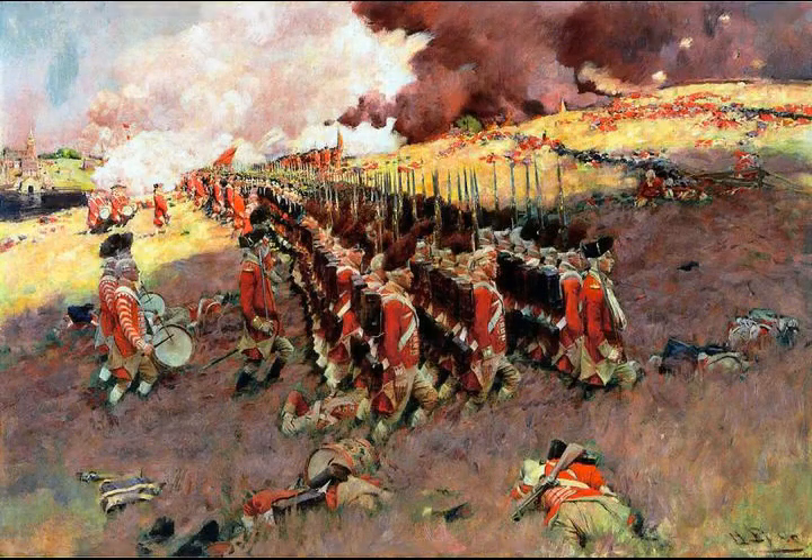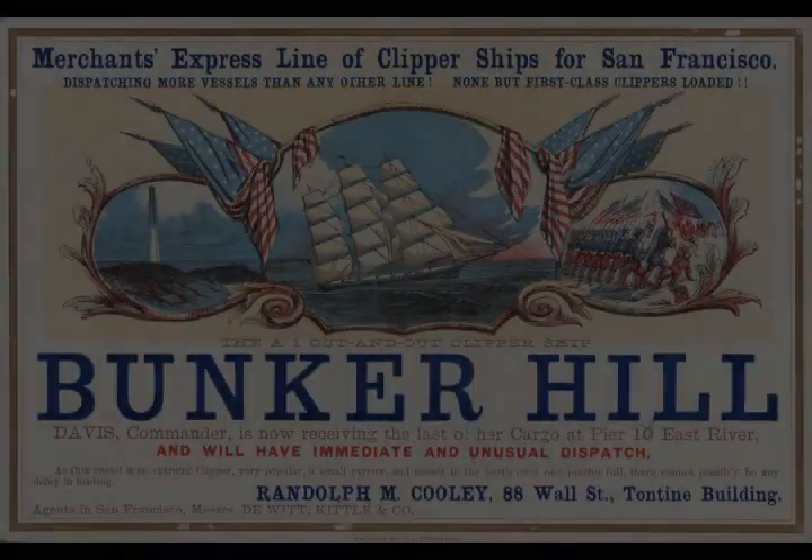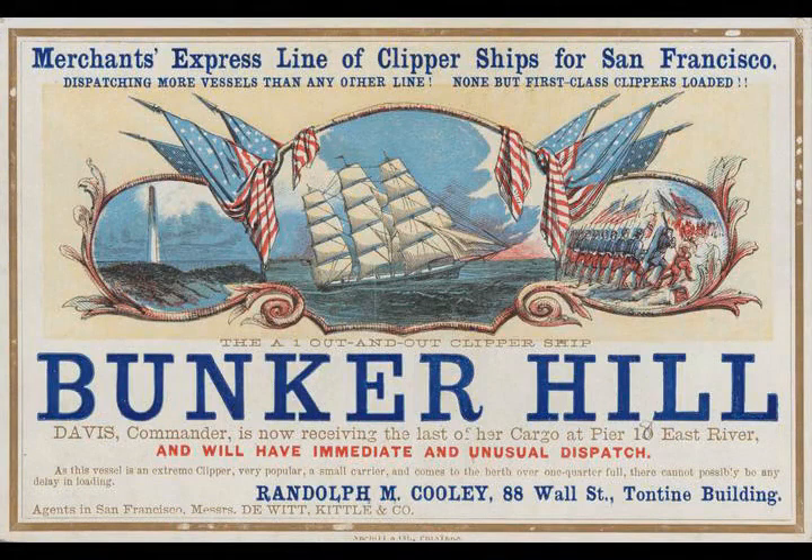Chapter 1: Geography. Boston, situated on a peninsula, was largely protected from close approach by the expanses of water surrounding it, which were dominated by British warships.